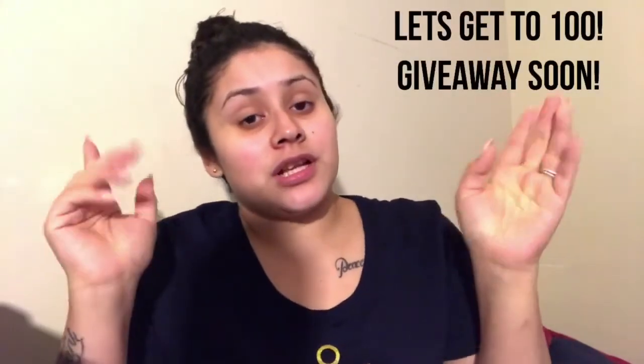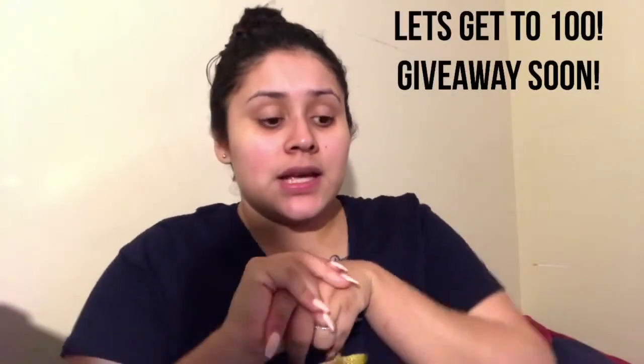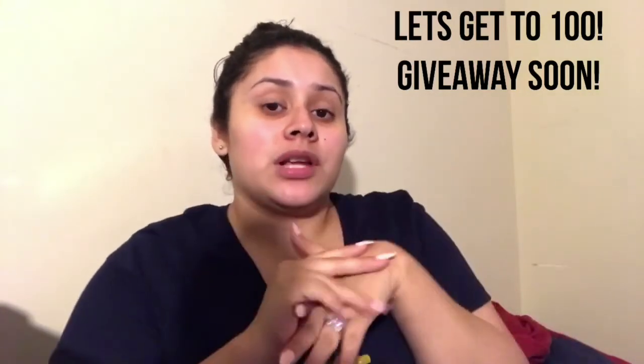Let's get it to 100 subscribers and I'll have a giveaway — I already have in mind that I'm going to give out two winners: one for YouTube and one for Instagram. Come on, let's get it to 100 so we can have a giveaway! Thank you to all of you who have been supporting me. I do know who has been there from the beginning versus those who only show up for giveaways — can't fool me.